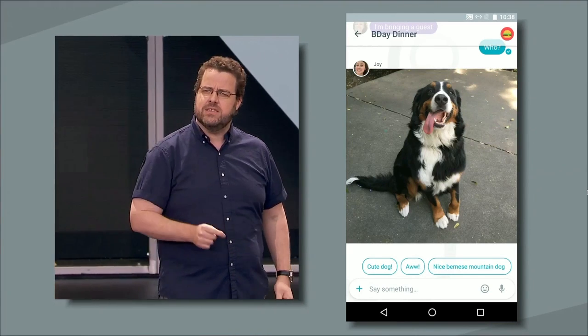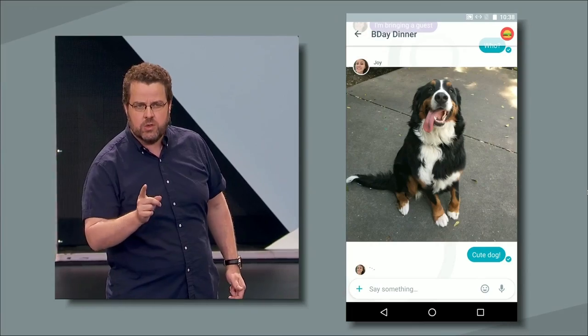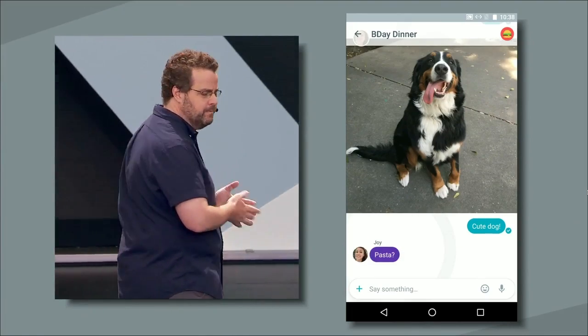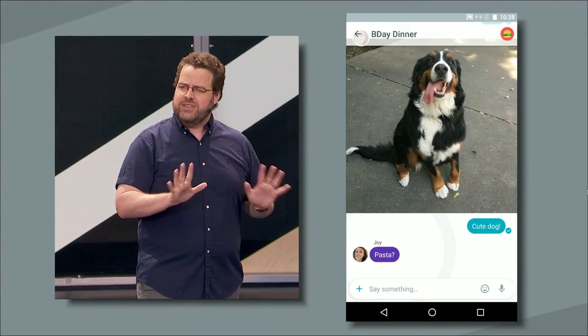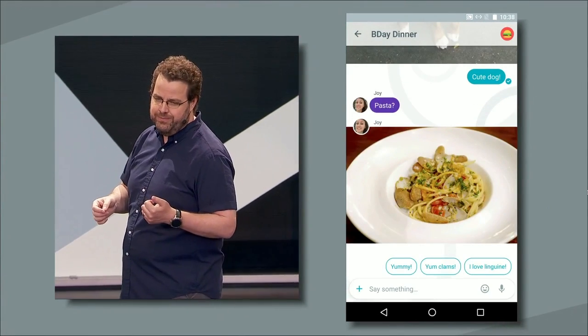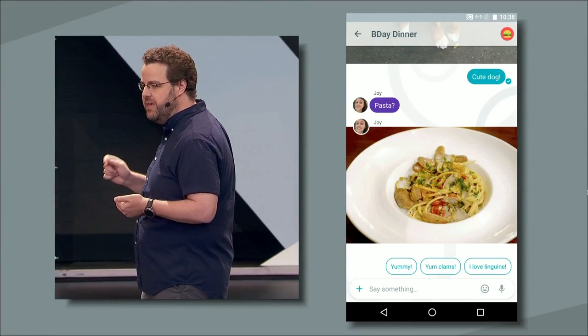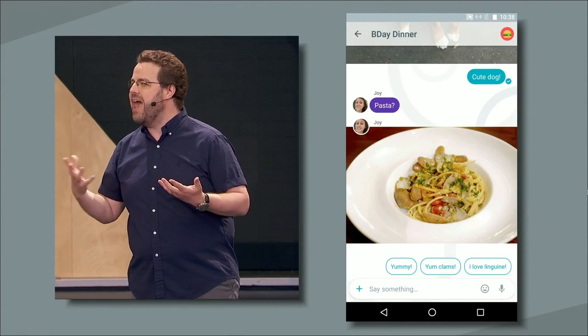In our internal testing, we found that Allo is 90% accurate at determining whether a dog deserves the cute dog response. So let's try something even harder. When Joy sends a photo of pasta, we're able to identify the precise details of the image and create a Smart Reply mentioning both the linguine and the clams.